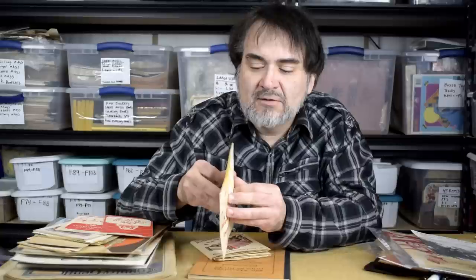Here's a Rumford baking soda little booklet — it's a cookbook from 1929. Something I'll put $24.50 on and take whatever I can get.